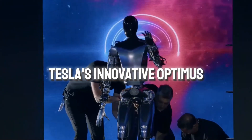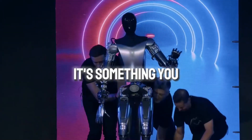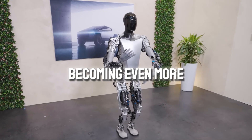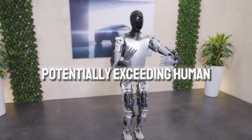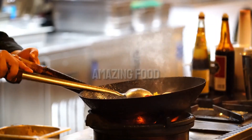Tesla's innovative Optimus has us all thinking about the future of robots and their potential. This future holds robots like Optimus becoming even more amazing, potentially exceeding human capabilities — from record-breaking sprinting to cooking amazing food.